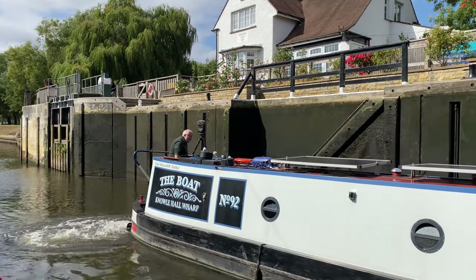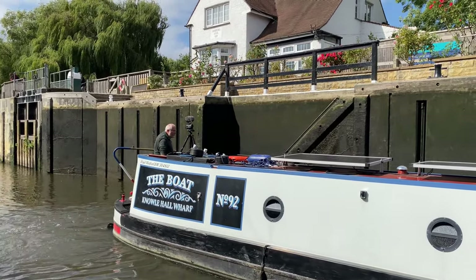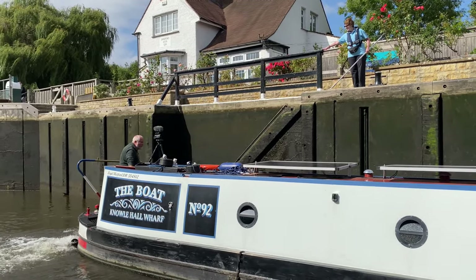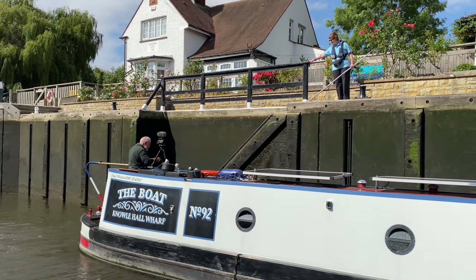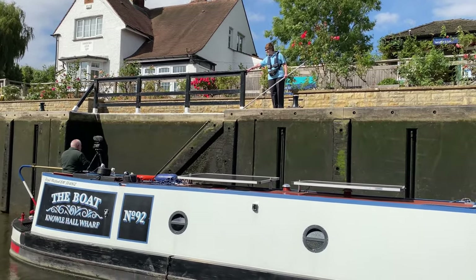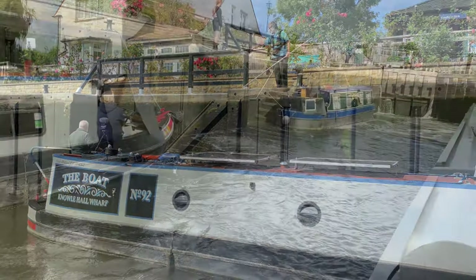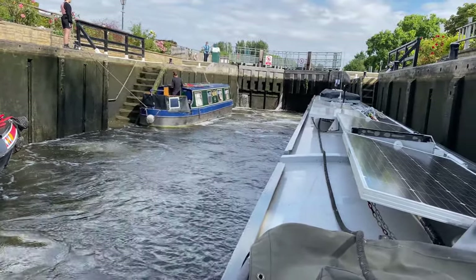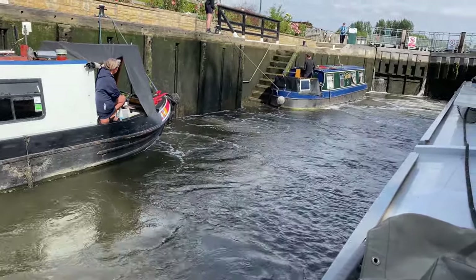The look of concentration on Tony's face now as he brings the boat in. Some of the locks, instead of filling from paddles at the front, fill from the side, as you can see just behind the boat in front of us here.